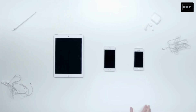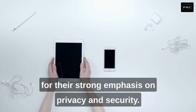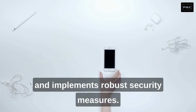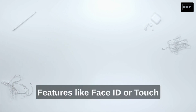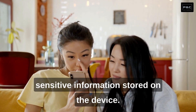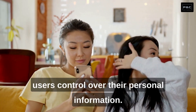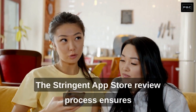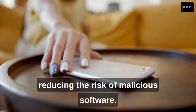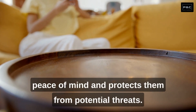Number 3: Strong Privacy and Security. iPhones are known for their strong emphasis on privacy and security. Apple takes user data protection seriously and implements robust security measures. Features like Face ID or Touch ID provide secure biometric authentication, protecting sensitive information stored on the device. Apple also encrypts user data and provides advanced privacy settings to give users control over their personal information. The stringent app store review process ensures that apps go through a thorough screening, reducing the risk of malicious software, providing users with peace of mind.